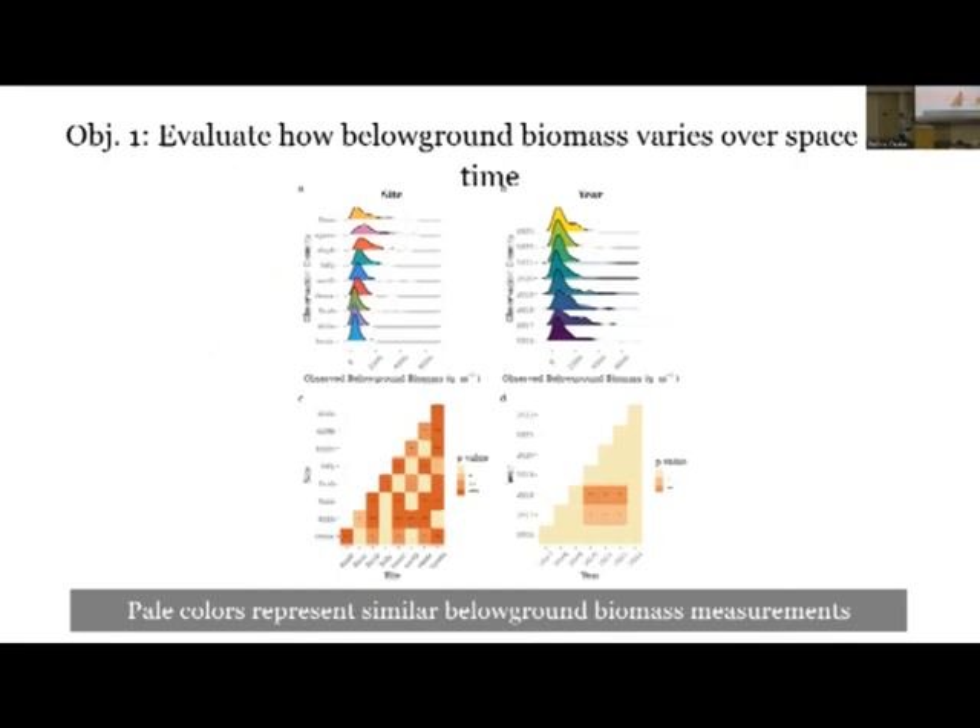We can also do this analysis statistically. These matrices show pairwise comparisons - each site compared against each site, each year compared against each year. A shaded box or asterisks depicts a significant difference. Pale colors represent more similar below-ground biomass measurements and darker colors represent more different. The quick takeaway you can almost see instantly: sites overall are being more distinct than the years. One site is more likely to give you a wider range of variation compared to adding more and more years of data collection.